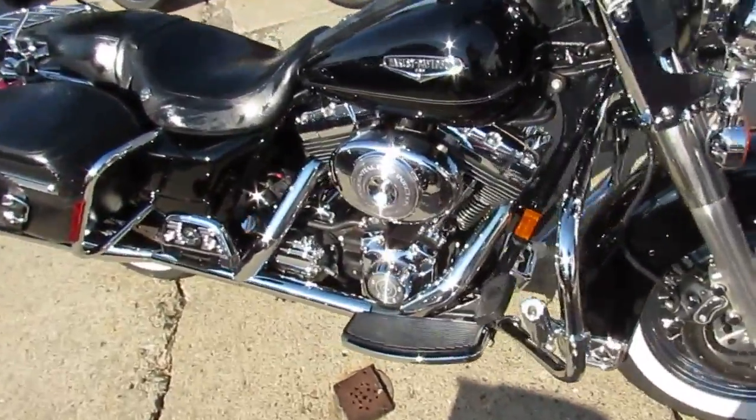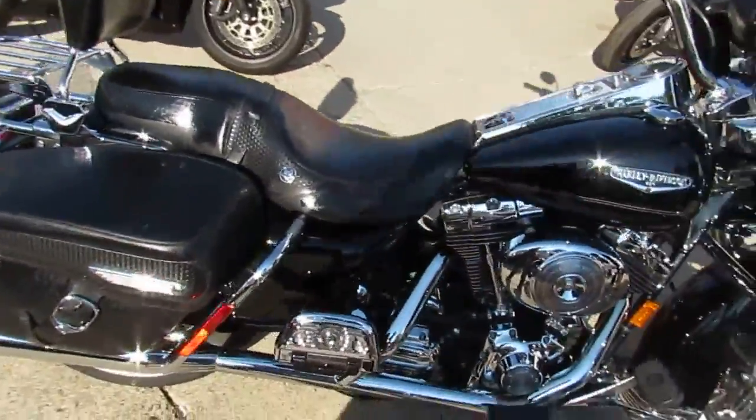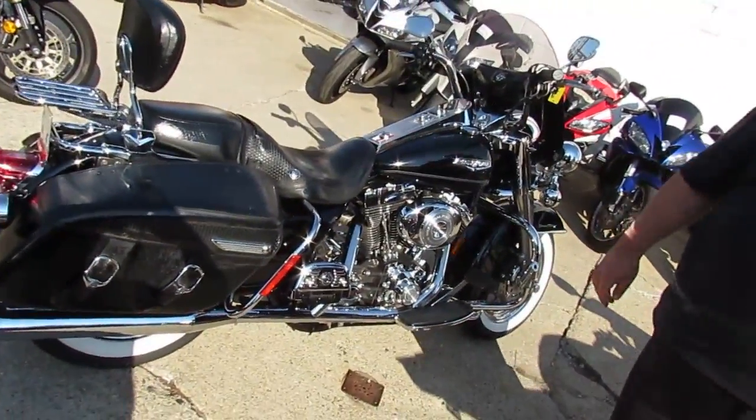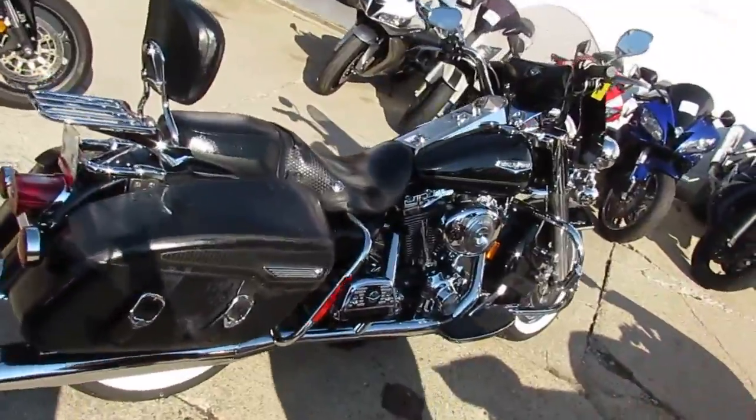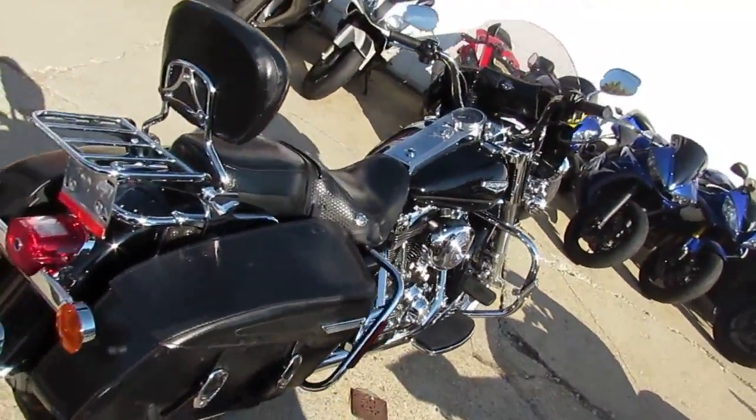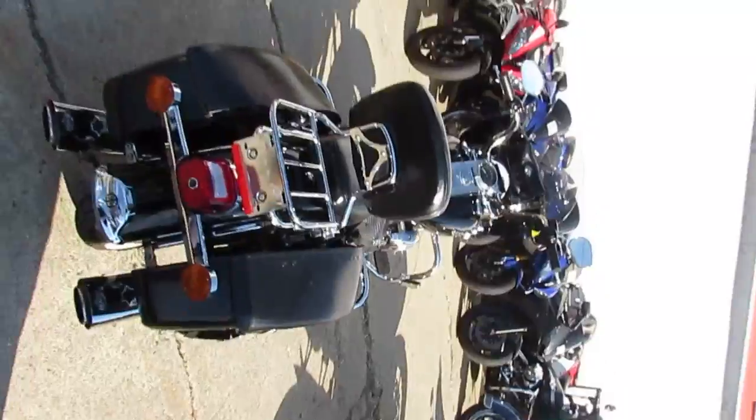This bike turns heads. It's vivid black with tons of chrome. It's got the windshield, highway lights, engine guards, highway pegs, backrests, luggage rack, floorboards, and white wall tires on chrome lace wheels. It doesn't get much cooler than that.